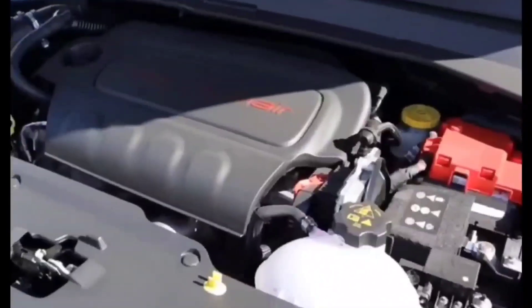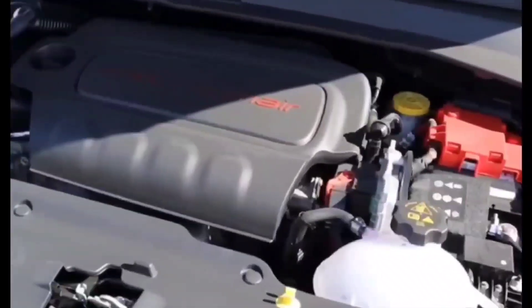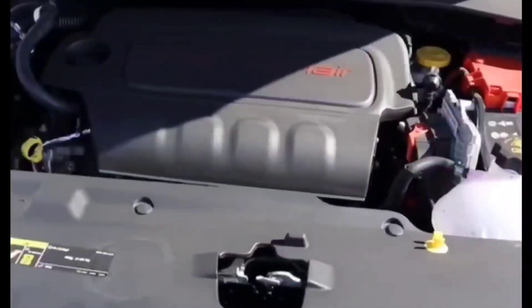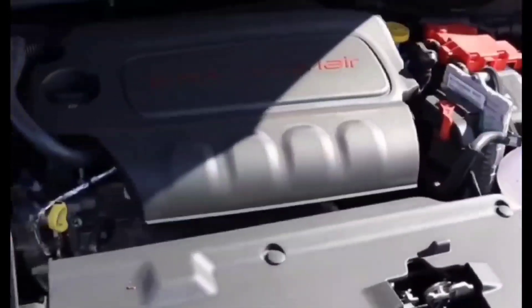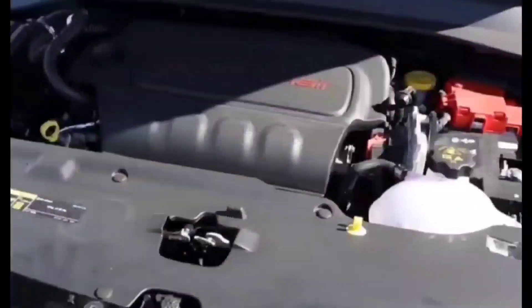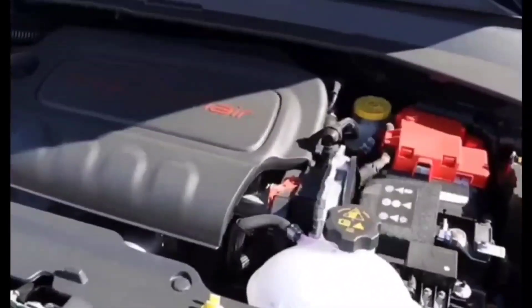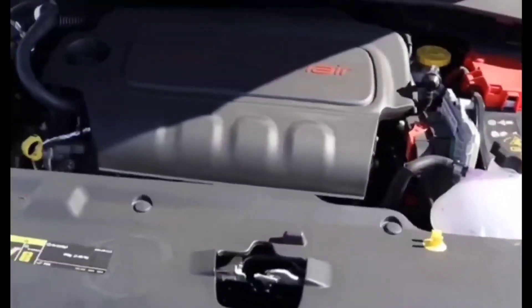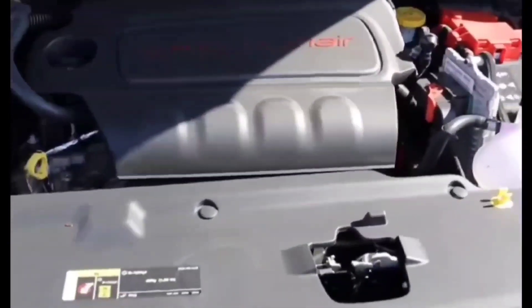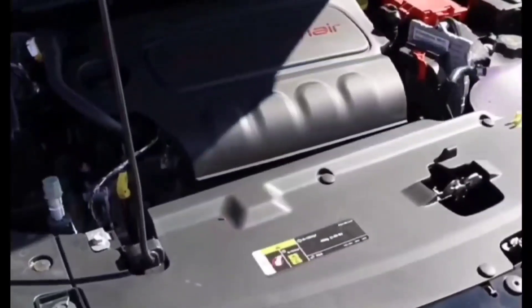If you guys have this code, you're going to have a check engine light on your dash, and chances are your engine is going to run really, really rough. It's going to run sometimes to the point where you think it's an engine knock and the engine's about to have damage. But to be honest with you, if you just have this code — cylinder 2 misfire — you will have, in a lot of cars, a knocking sound. But it's not going to be as bad as you think.